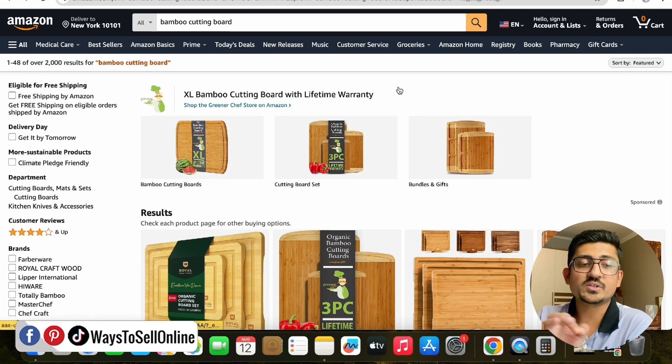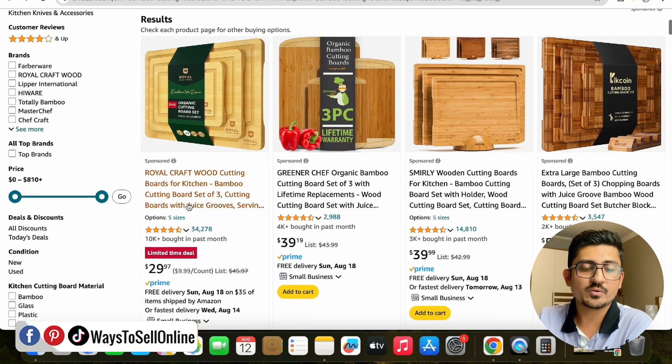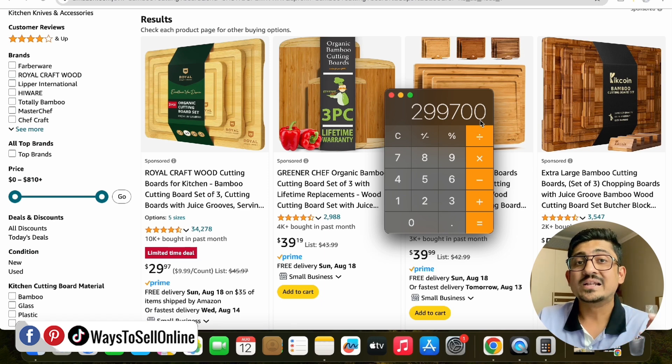On the Amazon website, I searched for 'bamboo cutting board.' Clicking on one of the listings, you can see it has more than 34,000 reviews and this seller got more than 10,000 units sold last month. If I open the calculator and put 10,000 and multiply by the selling price of $29.97, that equals around $300,000 in revenue this seller made in the past month.